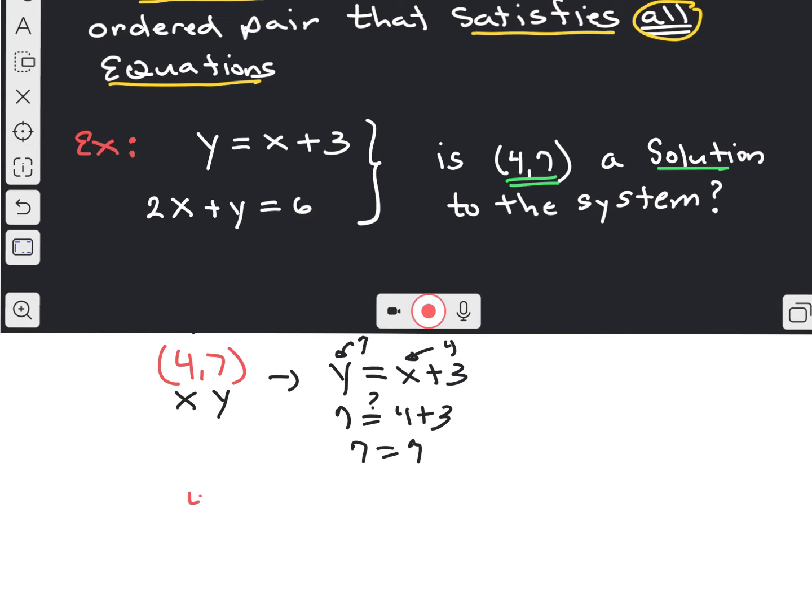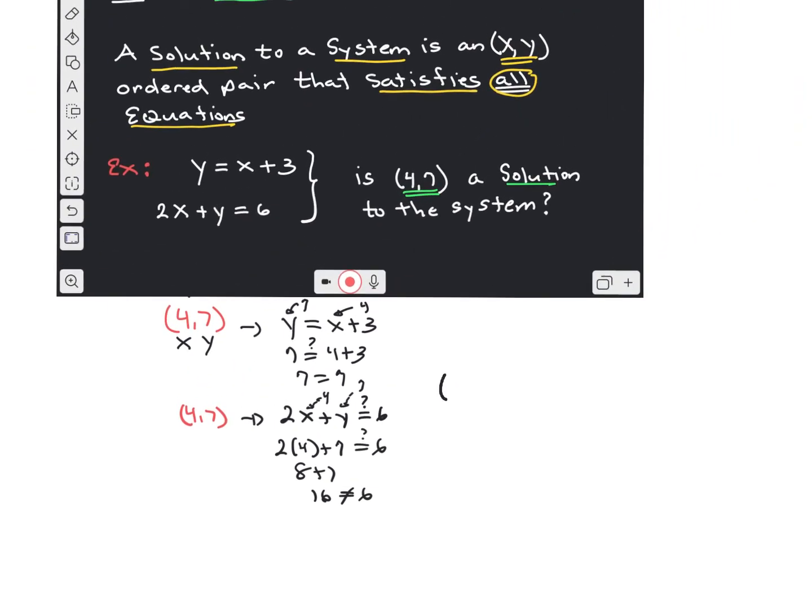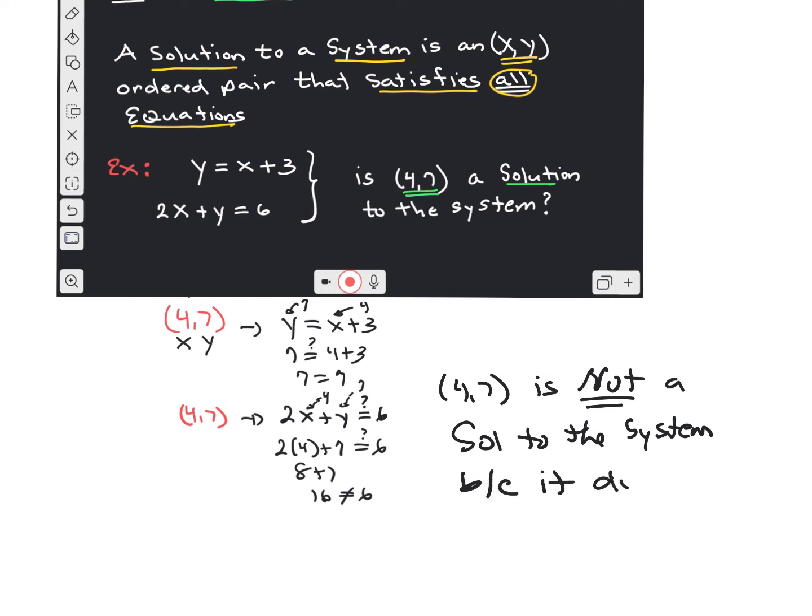Does (4, 7) also satisfy the second equation? The second equation is 2 times x plus y equals 6. We plug in 4 for x and 7 for y, giving us 2 times 4 plus 7. Does that equal 6? 8 plus 7 is 15 — no. That does not satisfy the second equation, so (4, 7) is not a solution to the system because it did not satisfy both equations.